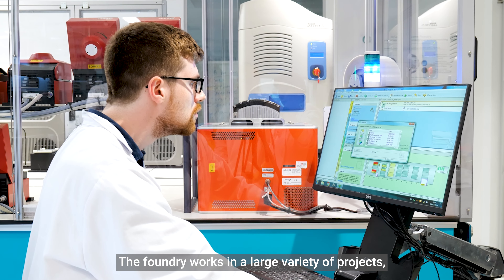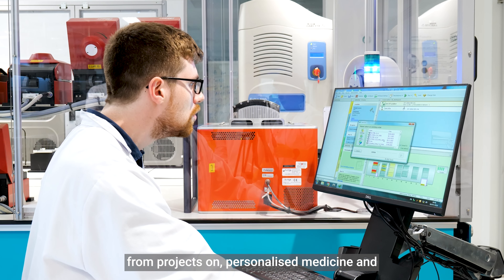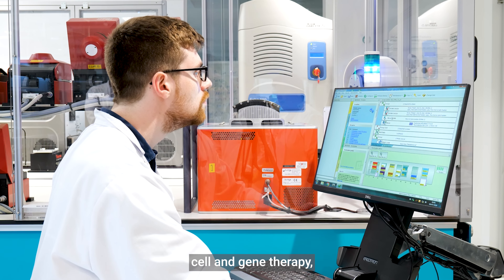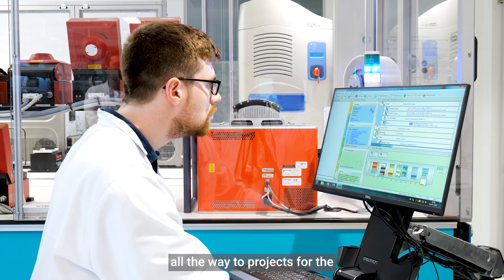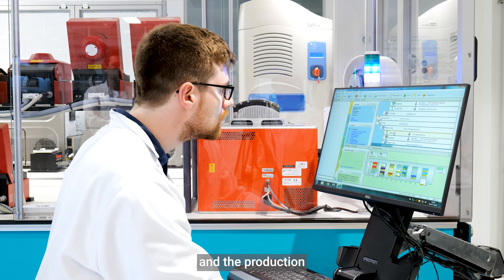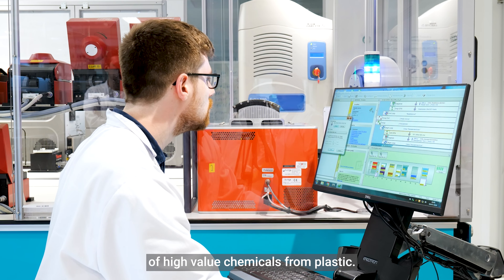The Foundry works on a large variety of projects, from projects on personalized medicine and cell and gene therapy, all the way to projects for the recycling of lithium-ion batteries and the production of high-value chemicals from plastic.